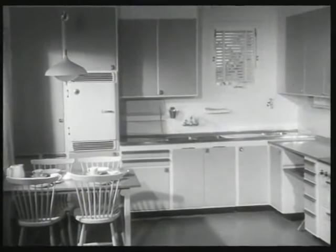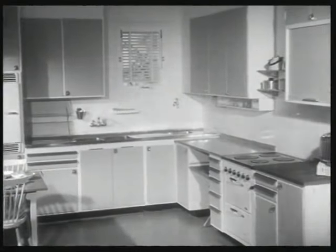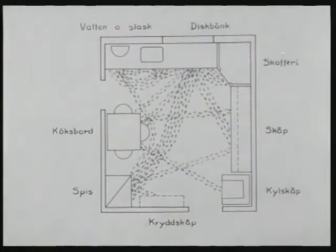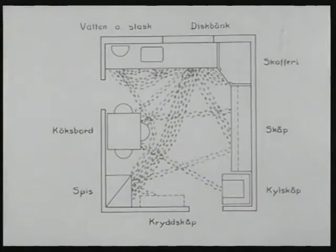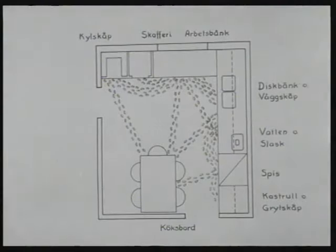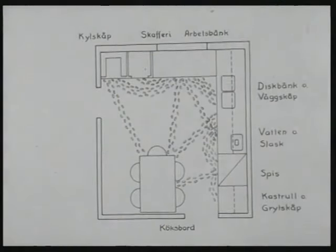Mellan arbetsbänken, diskbänken och spisen travar husmor flest steg om dagen. Med stegmätare har man räknat ut hur många steg husmor tar när hon lagar en måltid med köttbullar, potatis, spenat och saftsoppa. Det blev 1150 steg i ett planlöst kök som det här. Men i ett förnuftigt planerat kök blev det bara 350 steg – 800 steg mindre.